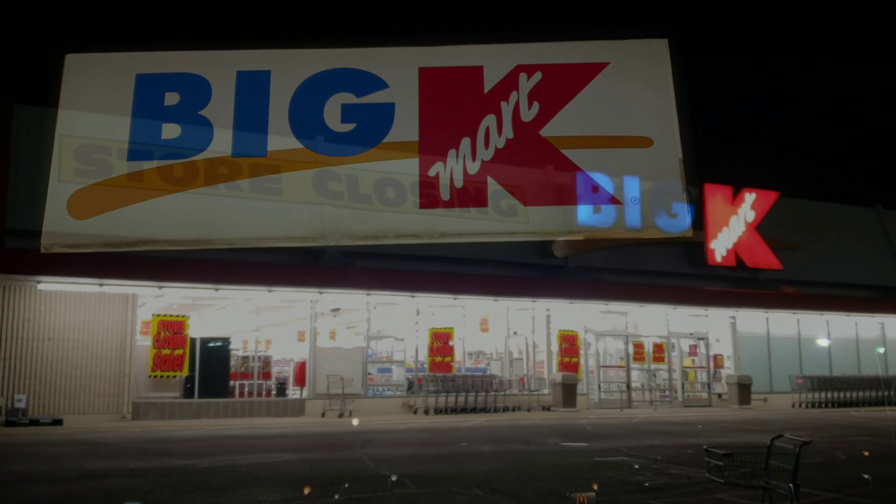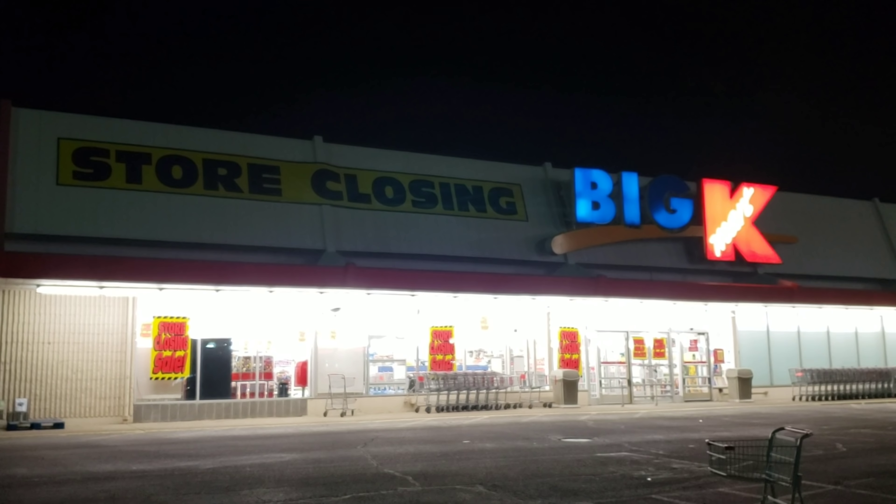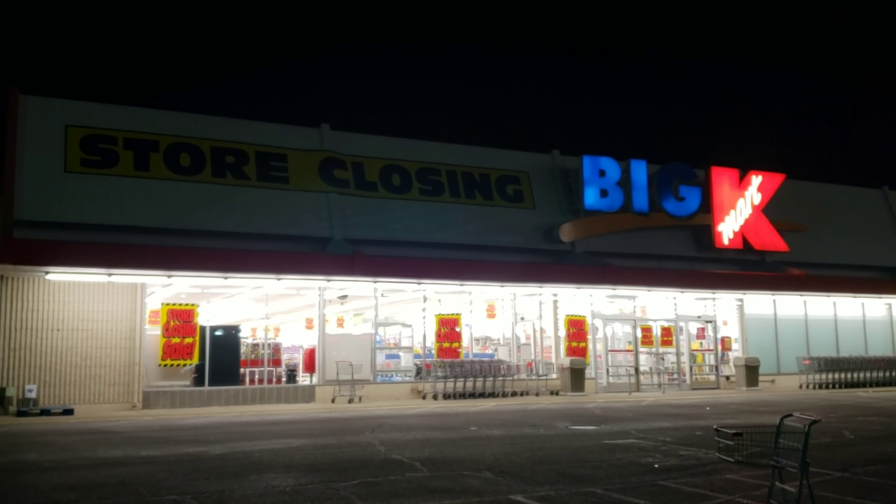Love it. Alright guys, well there it is. Here is your North Canton Kmart store closing banner. It's all too familiar. Such a sad sight. I know we see it often, but that still doesn't mean it's any less sad.